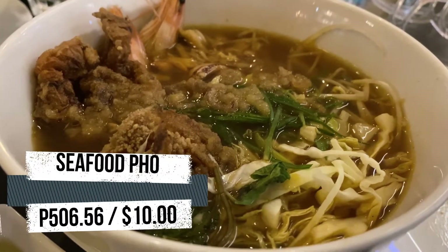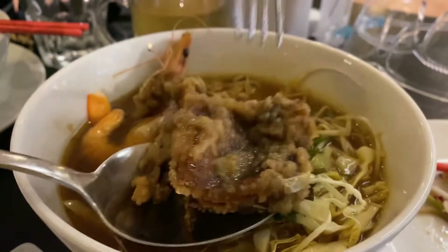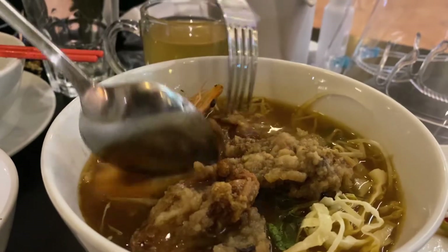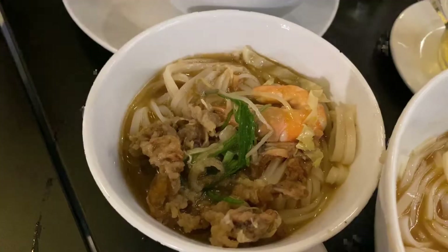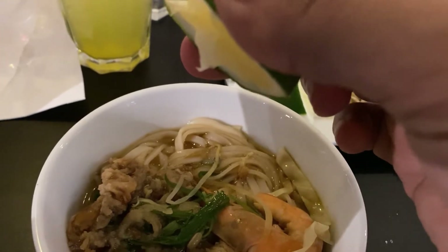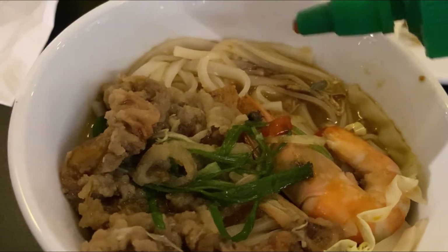Seafood Pho is basically a seafood shindig in a bowl, with poached shrimp, crispy soft-shell crab, mud crab, noodles, cabbage, basil, and leeks coming together in a warm and hearty broth spiked with cilantro chili lime oil for zestiness and a touch of heat. We're pretty sure that seafood fans will love this one.